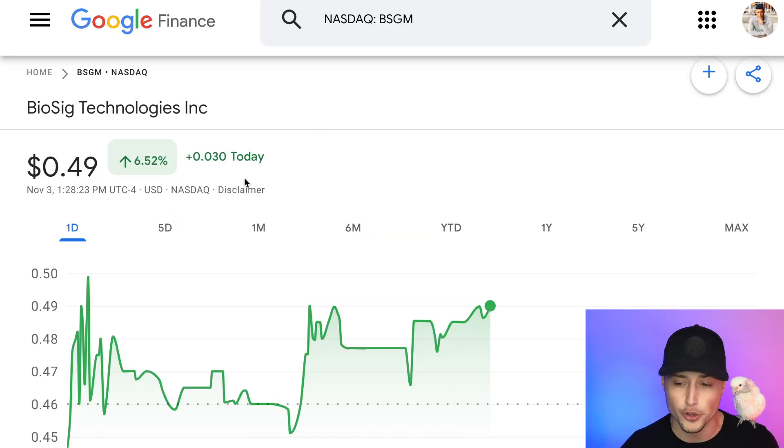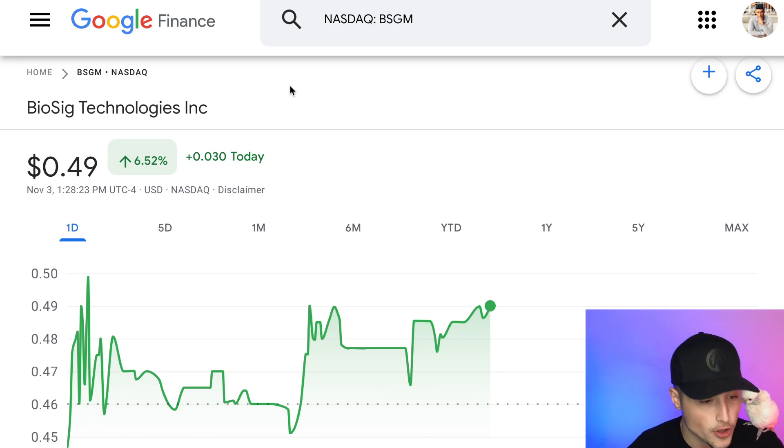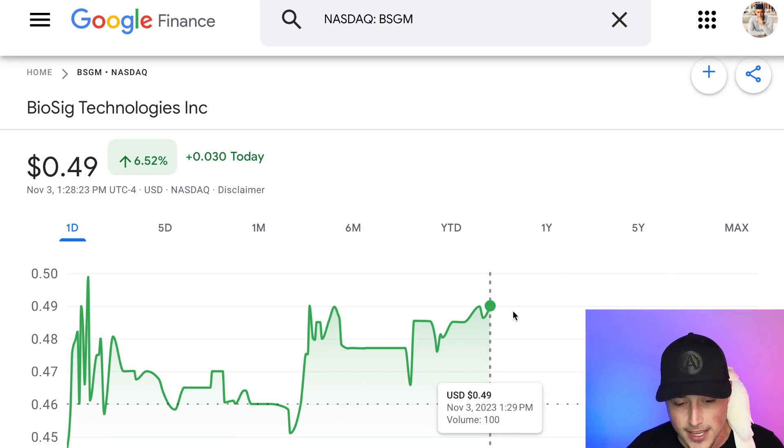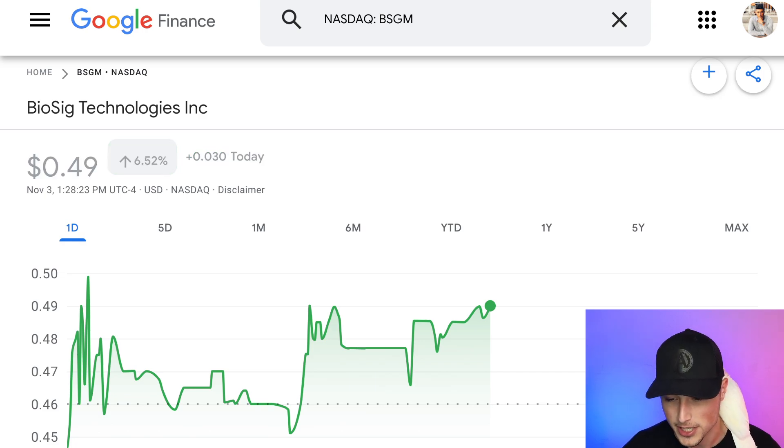Now I want to jump into the charts and share some of the technical analysis — where are the support levels, where are the resistance levels, and where are the psychological levels with ticker symbol BSGM? You can see we are already at one right now — that 50 cent mark, getting ready to break through it. Let's jump into the charts and let me share some technical analysis with you guys.